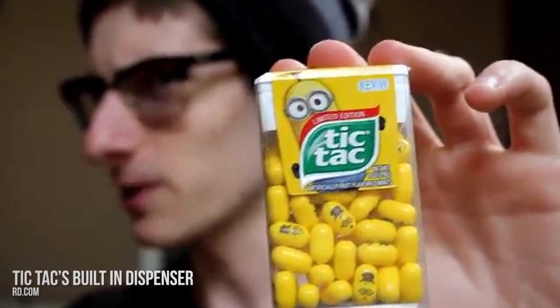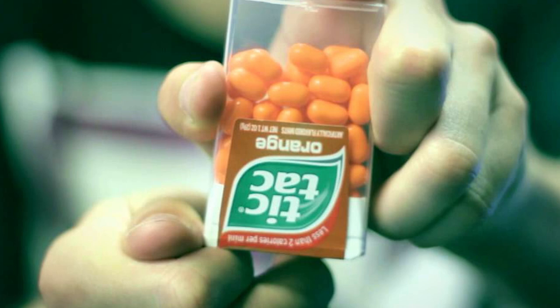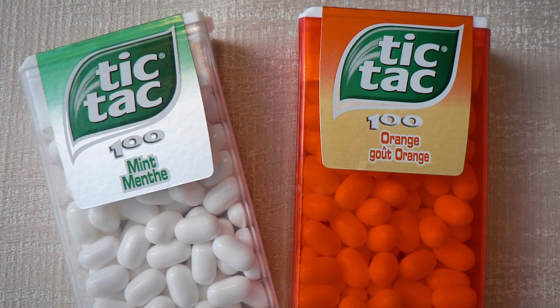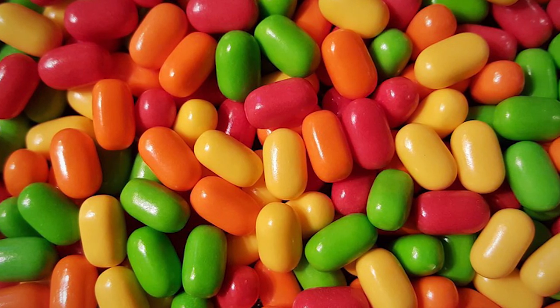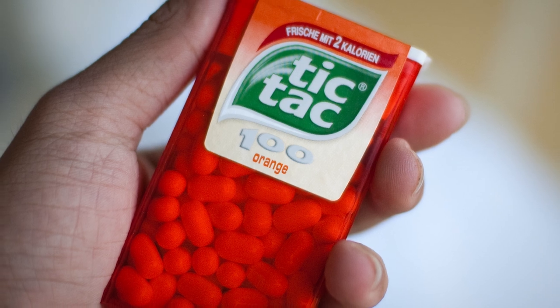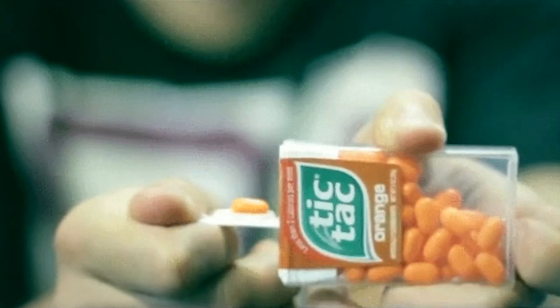Number 3: Tic Tac's built-in dispenser. Due to lack of knowledge, we always struggle to get Tic Tac mints from their boxes and usually end up with more than one in our hands or mouth. Our interaction with Tic Tac boxes can be described as messy, brutish, and nasty. It turns out there is a very simple and effortless way of getting a mint from the container — the lid is designed to dispense one mint at a time.